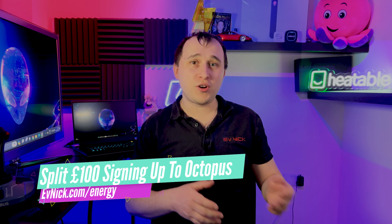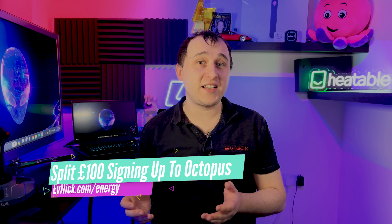Before I explain how to earn £3 per kilowatt hour by exporting, let me summarize what I've learned. First: you need at least a 10 kilowatt hour battery. Second: make sure you're on a decent energy tariff with a cheap off-peak rate but a good export rate — Octopus Energy is my preferred choice, and there's a referral code at evnick.com/energy where you'll split £100 with me. Third: charge that battery to 100% as much as possible, then discharge near end of day to maximize grid export.